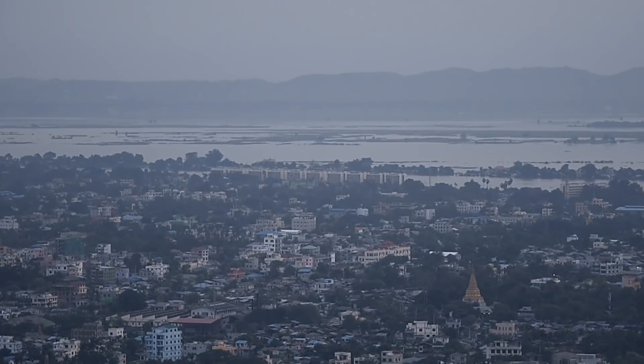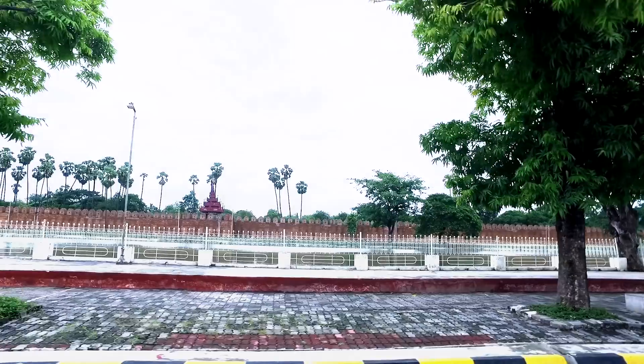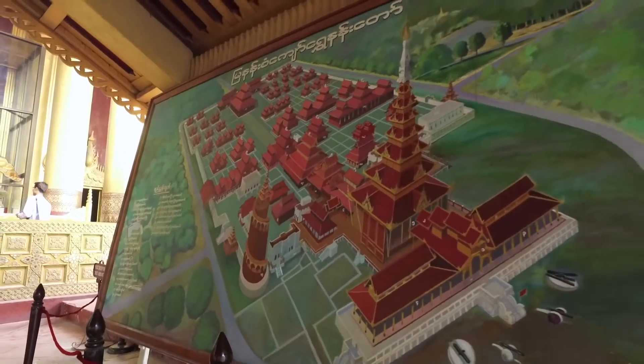Local people believe that climbing Mandalay Hill on foot is good for health. Every evening, you will see the crowd gather at the top to watch the sunset. Also, the hotel is just a short drive from the former capital's landmark, Mandalay Palace.